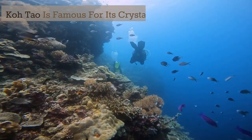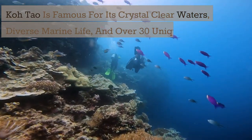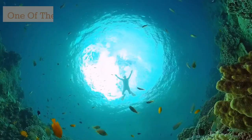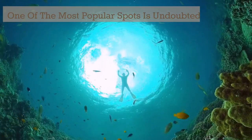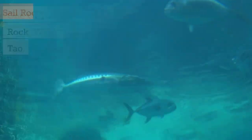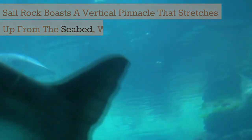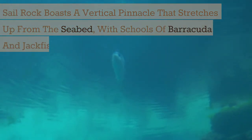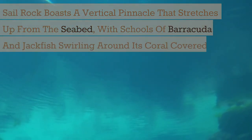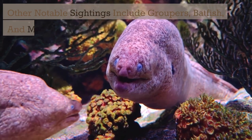Koh Tao is famous for its crystal clear waters, diverse marine life, and over 30 unique diving sites. One of the most popular spots is undoubtedly Sail Rock, which lies between Koh Pangan and Koh Tao. Sail Rock boasts a vertical pinnacle that stretches up from the seabed, with schools of barracuda and jackfish swirling around its coral covered sides. Other notable sightings include groupers, batfish, and moray eels.